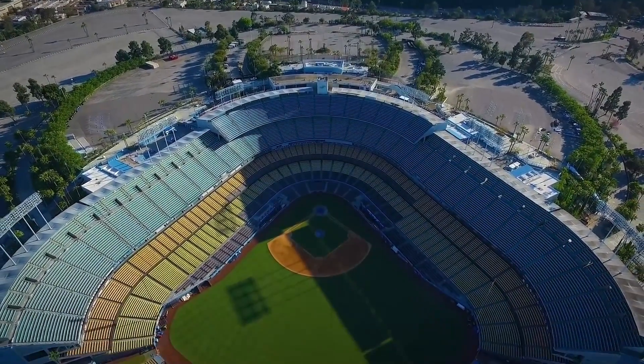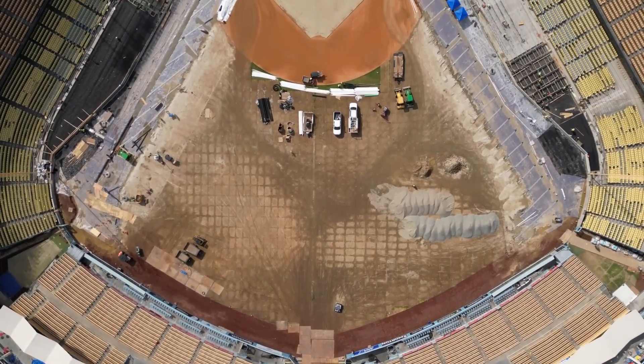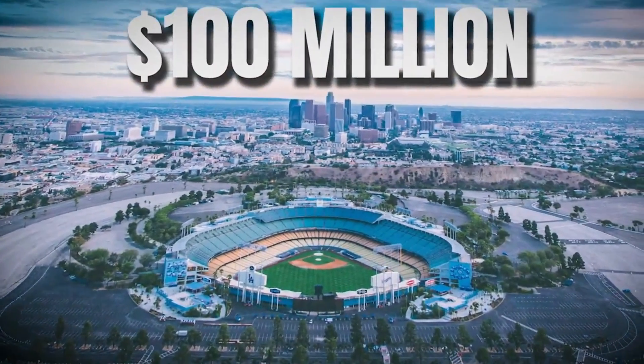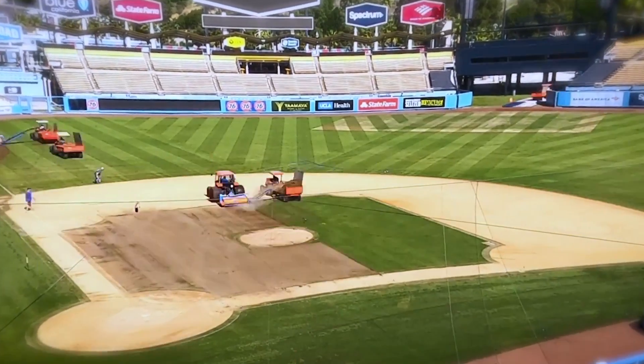Dodger Stadium is getting a massive makeover. We're not talking about a simple paint job or new seats. This is a $100 million dollar engineering feat, one of the biggest renovations in the stadium's history.